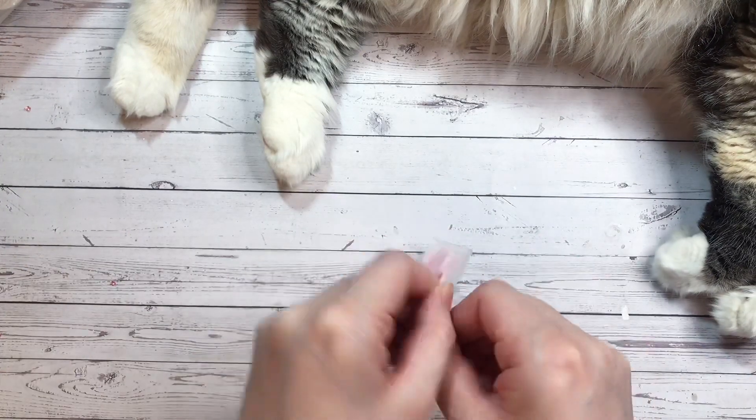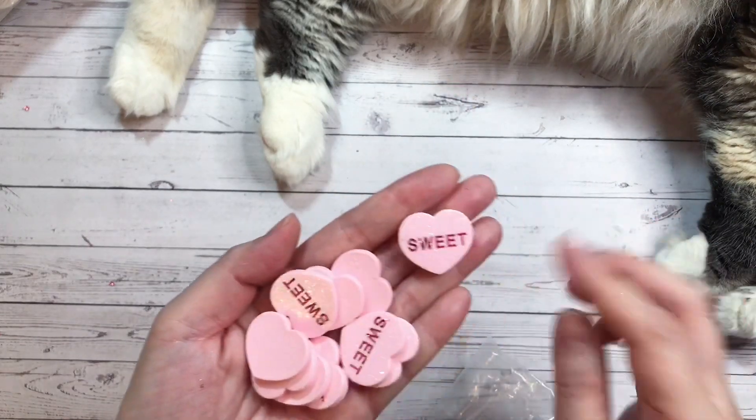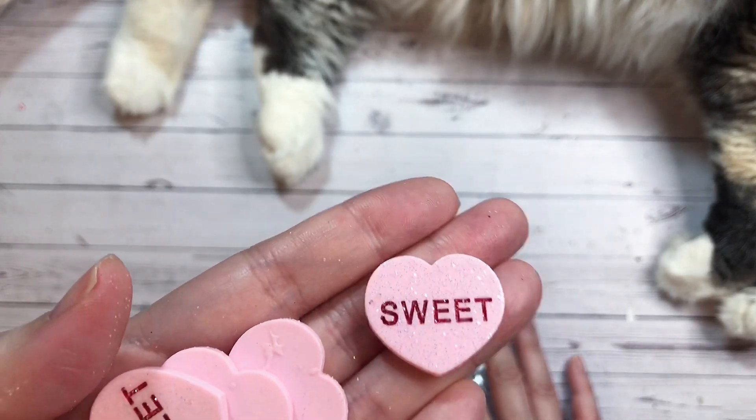Next I have some conversation hearts. I love conversation hearts — they're my favorite when it comes to Valentine's. And I especially love pink conversation hearts. Of course, these ones here all say 'sweet' and they have a little bit of glitter to them.